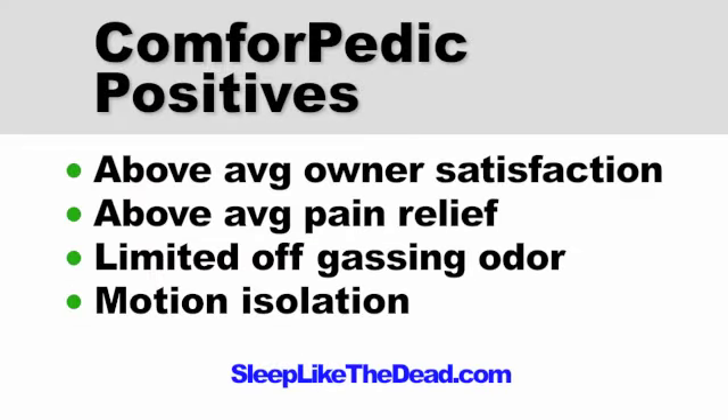Let's now look at Comfort-Pedic positives. As we've just seen, Comfort-Pedic does have above average owner satisfaction. This is due in part to the fact that the mattress tends to offer above average pain relief, including back pain relief and pressure point relief. There are also limited reports of off-gassing odor. Off-gassing tends to be a problem for many memory foam mattresses; however, only about 6% of Comfort-Pedic owners report an issue, which is better than average for a memory foam mattress.